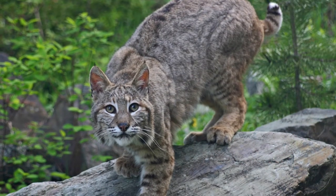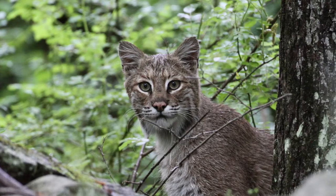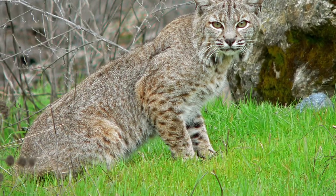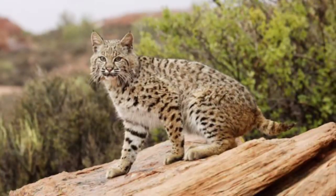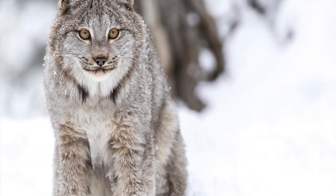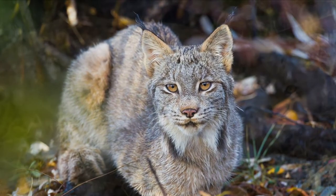Bobcats also live in a wider variety of habitats. In the wild, they can be found in forests, mountains, wetlands, and deserts. Lynxes on the other paw live in tundras, boreal forests, and mountains.